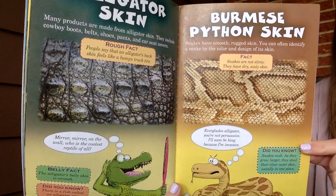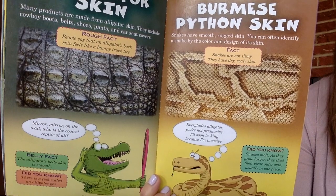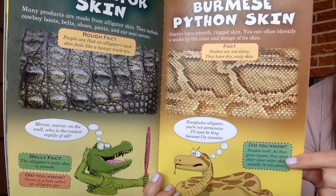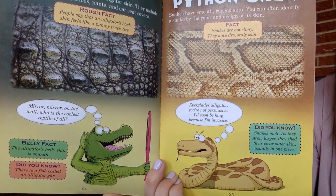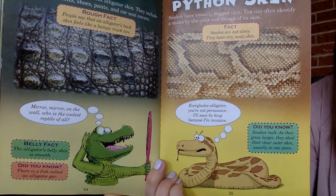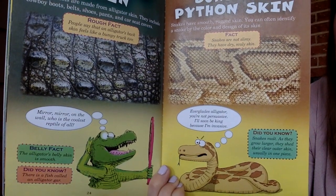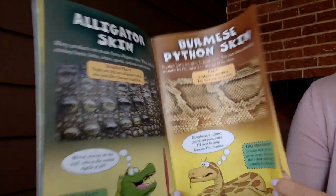Burmese python skin — snakes have smooth, rugged skin. You can often identify a snake by the color and design of its skin. Snakes are not slimy; they have dry, scaly skin. Did you know snakes molt? As they grow larger, they shed their clear outer skin, usually in one piece. The python is thinking: Everglades alligator, you're not persuasive — I'll soon be king because I'm invasive. Do you remember what the word invasive means?